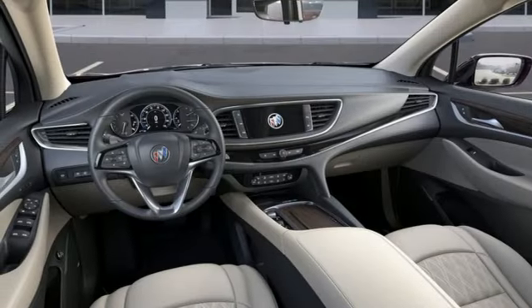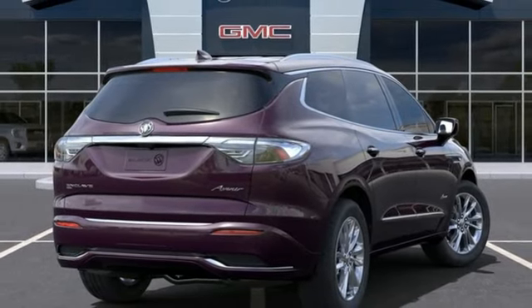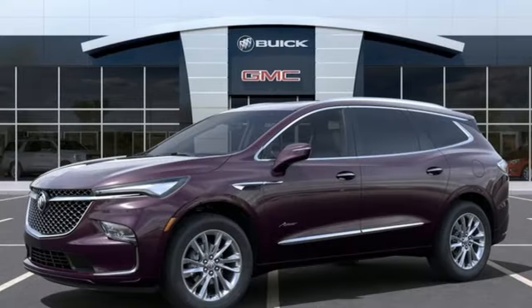AM-FM satellite radio. Express open and close sliding and tilting sunroof. Wireless phone connectivity. And V6 engine.